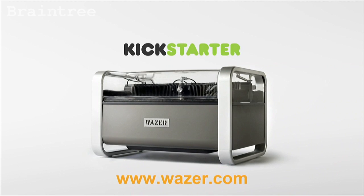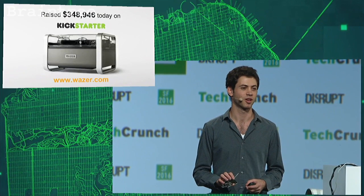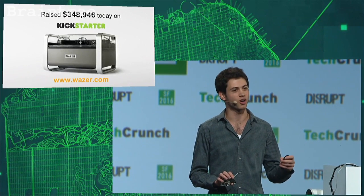We just launched on Kickstarter this morning, and we were overwhelmed and humbled by the support. In just a few hours, we raised $350,000 in pre-sales. Please check us out and support our campaign at Wazer.com. Thank you.